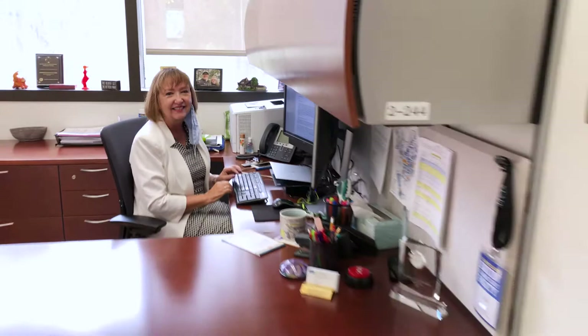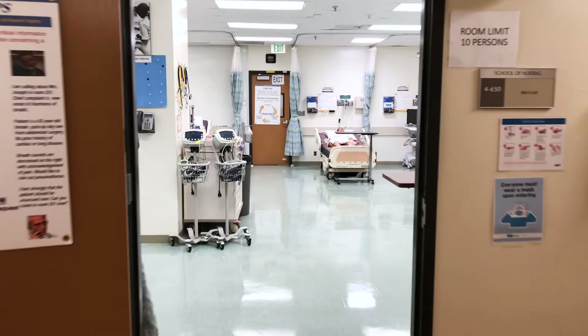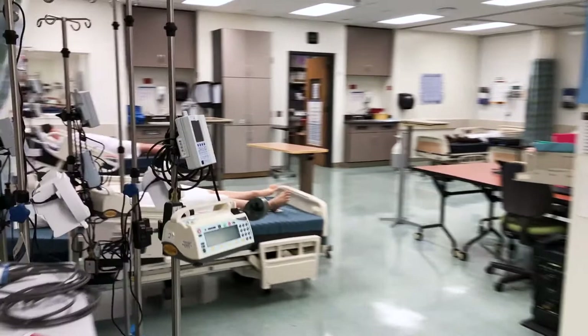Holly Devon is our Associate Dean for Research. Faculty meet with her and our grants team as they develop research proposals for funding. The school is 19th in NIH-funded research.